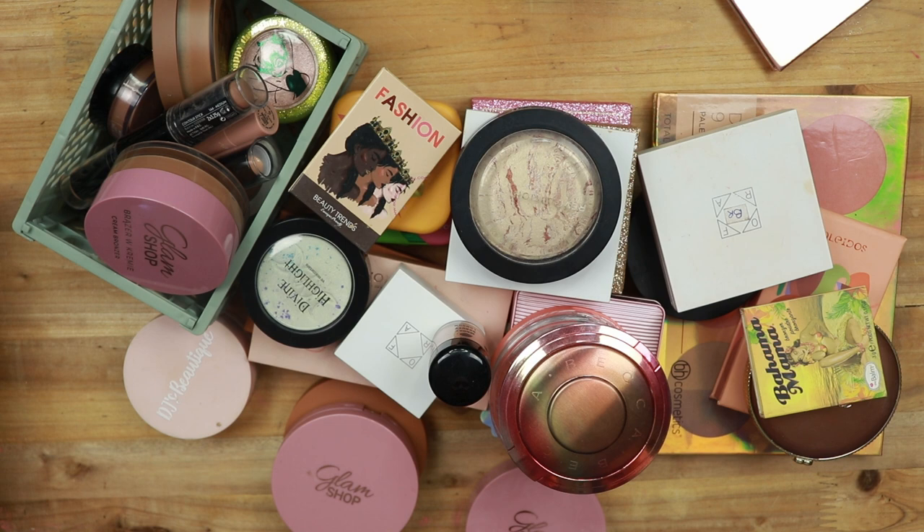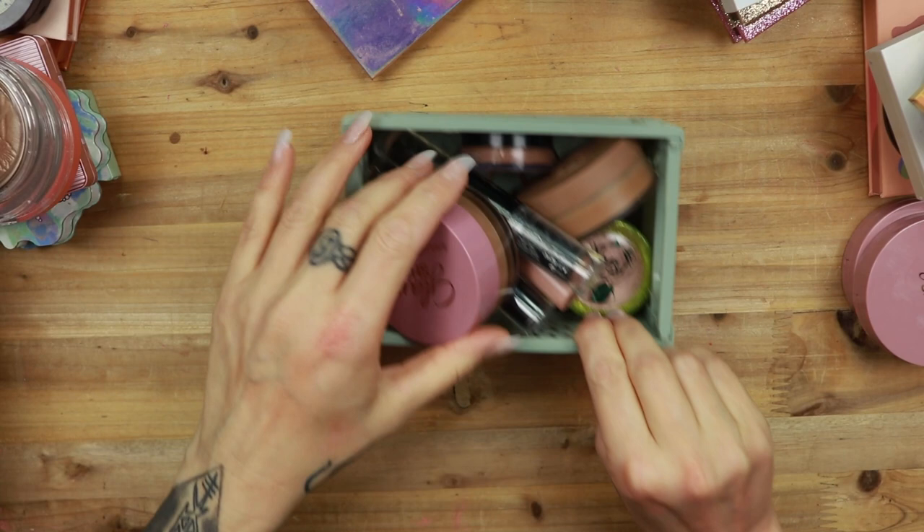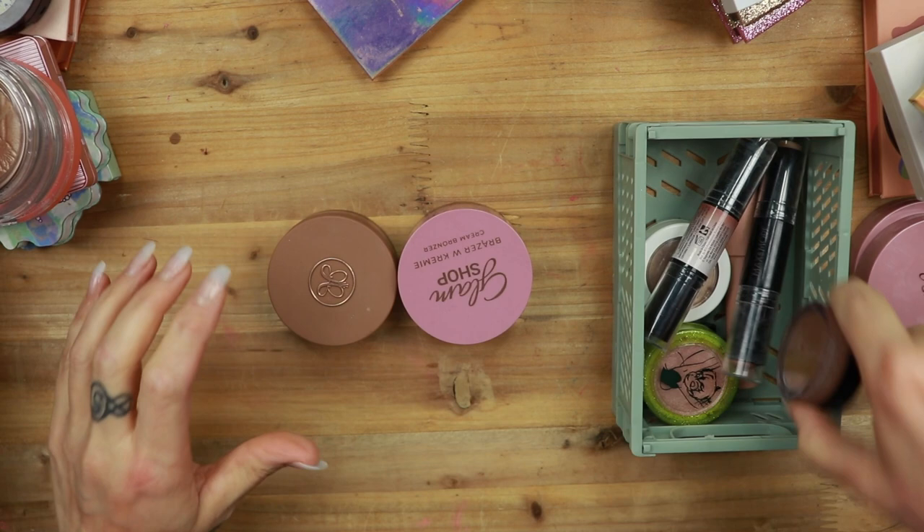Let's start with my cream bronzers and then powder bronzers. Let's move everything to the side a little bit. Let's start with my cream bronzers. I have three. I have the one from e.l.f. in the shade Honey Drip.